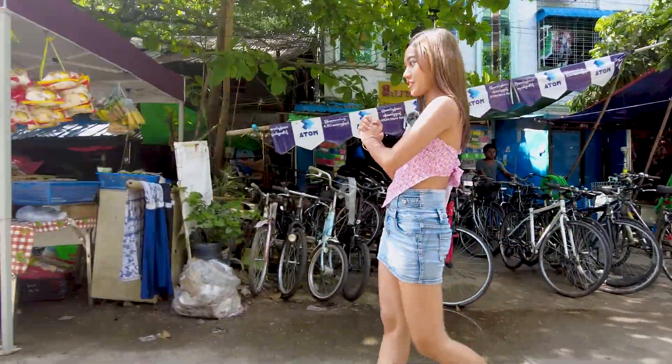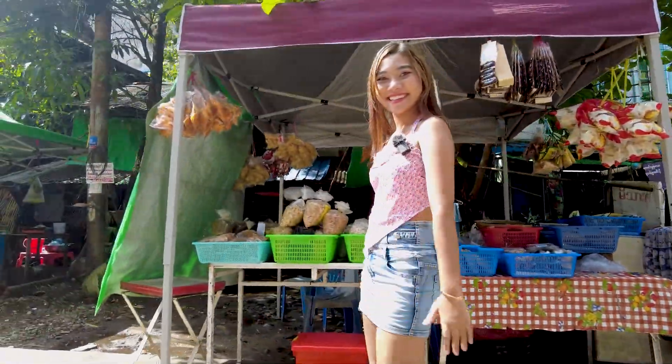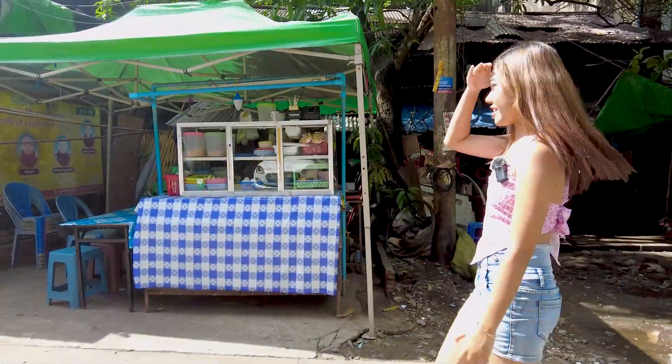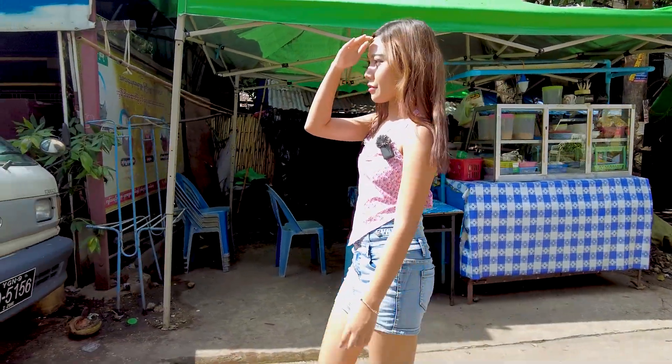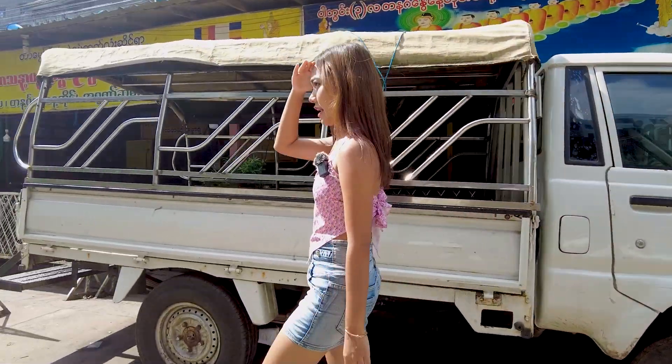That is a little snack shop — this is a really tiny one. Here is a salad shop. They are still preparing because this is evening time, so yeah.